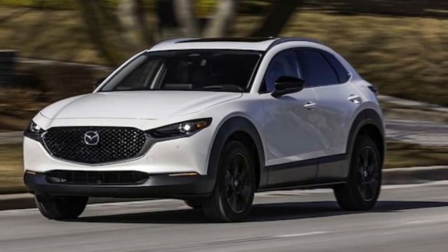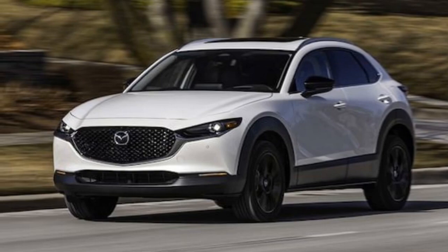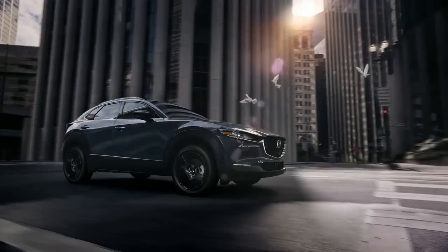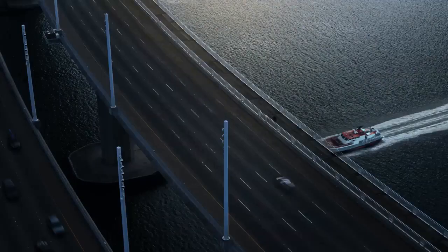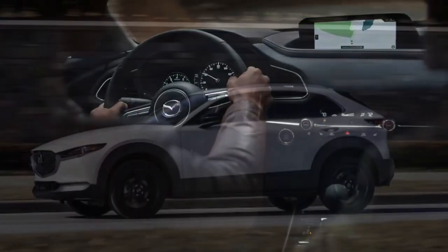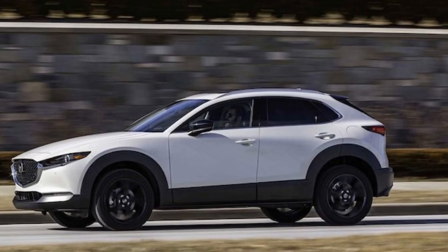Another gripe about the screen: while visually appealing, Mazda underutilizes its space, leaving most of it black, and the on-screen text is disproportionately small and difficult to read. However, the center console's control knob, which you'll rely on instead of touch inputs, operates smoothly, and Mazda's menu layout is relatively intuitive.